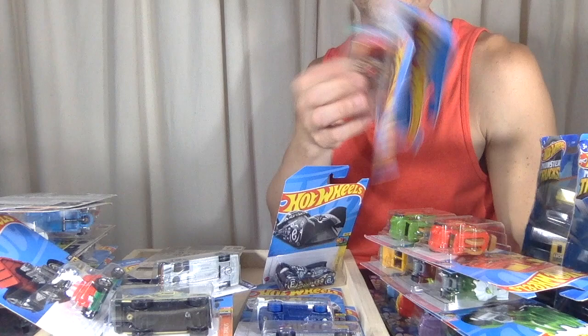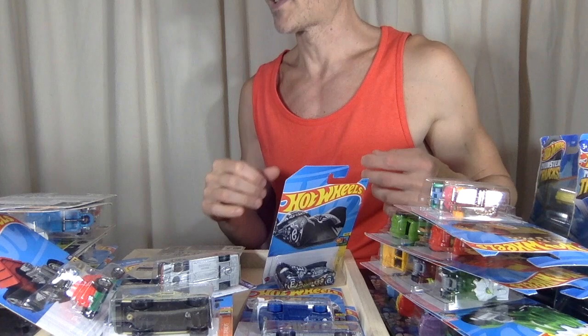I'm going to show you the complete set of the Sweet Rides at the end of this video. What a mess I made — but I'll clean this up. Like, comment, share, and subscribe. We'll see you next time.